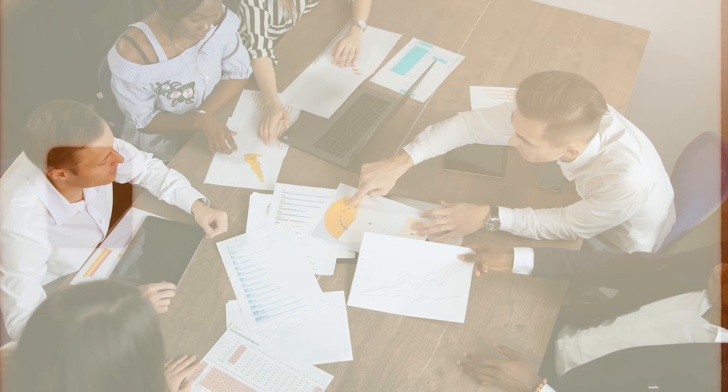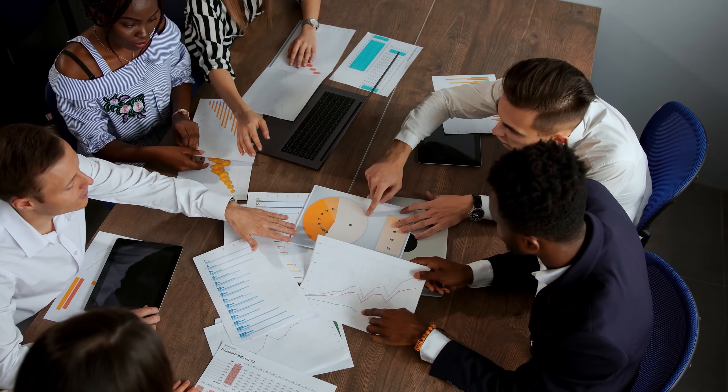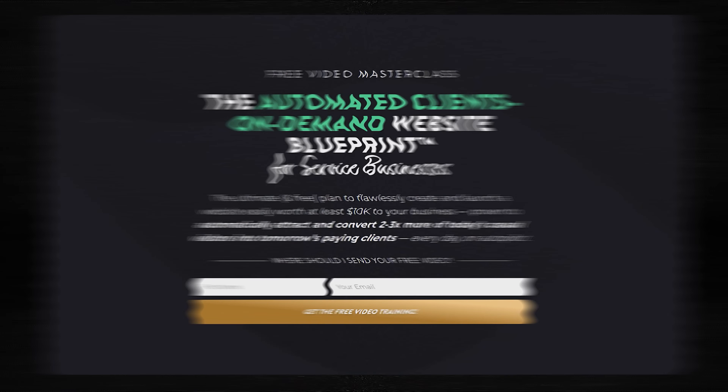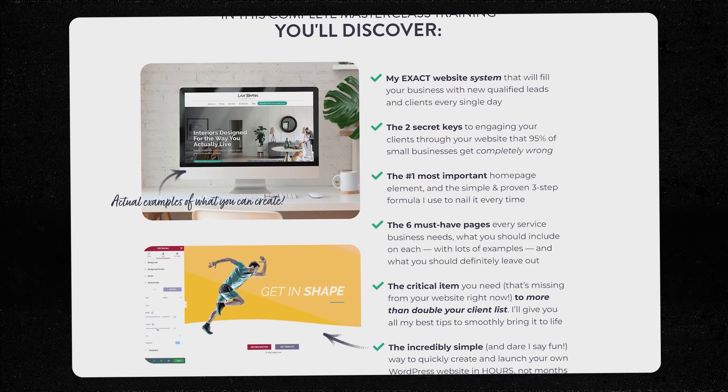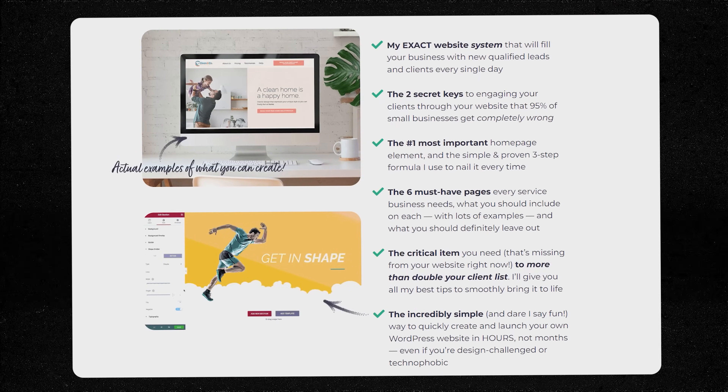But there's a pretty big drawback to traditional lead magnets. It can be tricky to come up with the right topic and title that's going to get opt-ins, and lots of businesses spend a ton of time on a lead magnet that just falls flat. If you want all my best tips on creating the kind of lead magnet that hits the mark, sign up for my free on-demand masterclass where I do a deep dive into it, as well as all the other things your website should have to convert visitors into clients automatically. Link is below in the description.